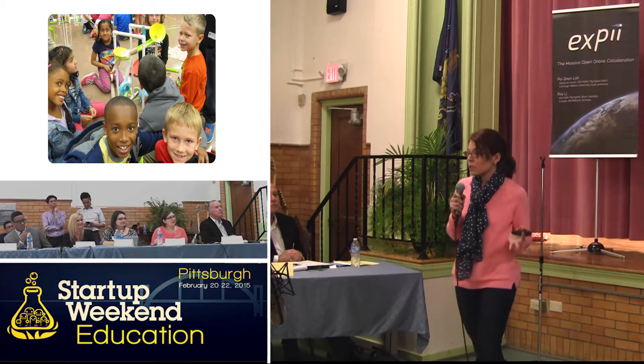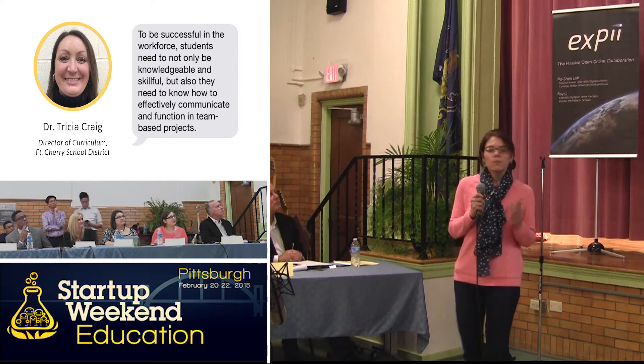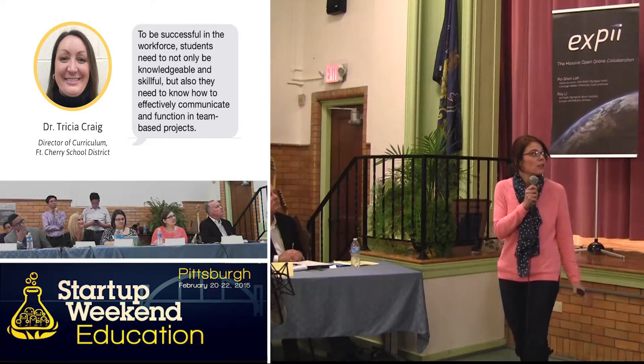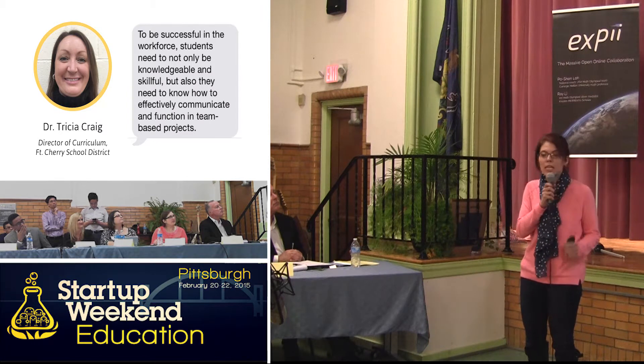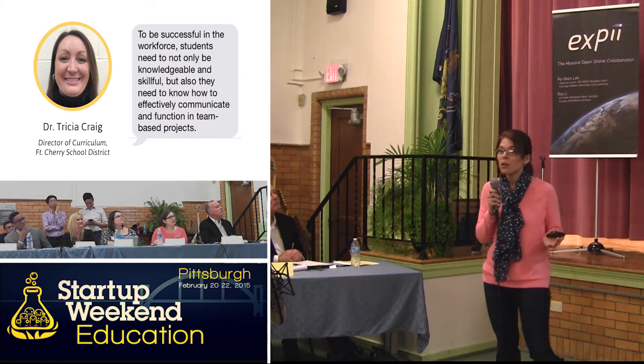We know that students need to learn to collaborate. Dr. Tricia Craig, a curriculum director at Fort Cherry School District, says: to be successful in the workforce, students need to not only be knowledgeable and skillful, but they also need to know how to effectively communicate and function in team-based projects. And that's not just for older students — that's for younger ones as well.